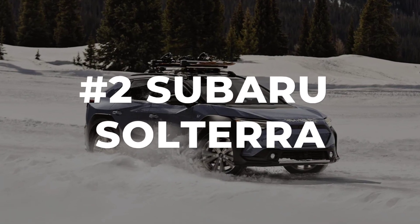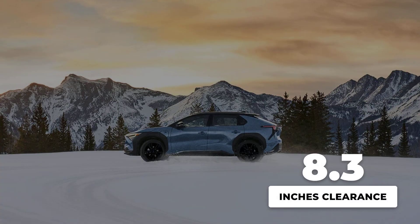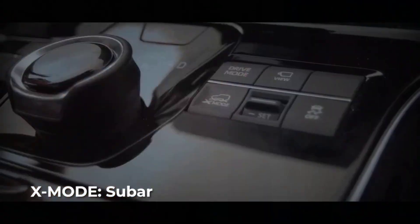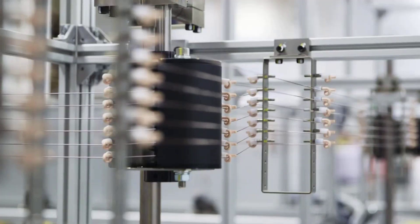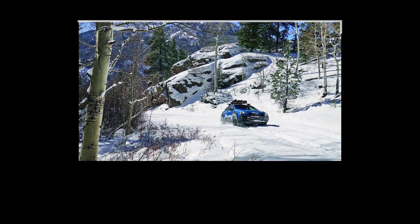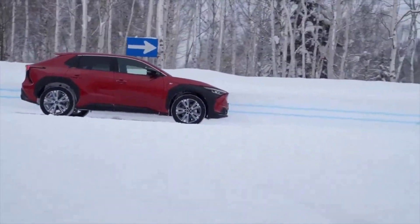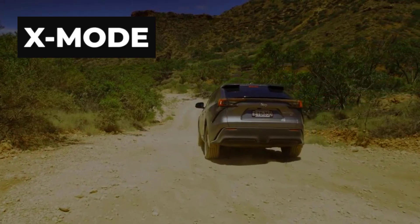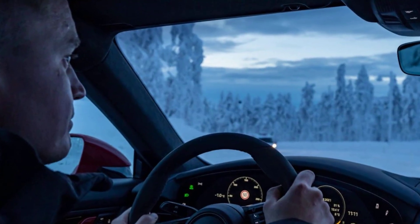Subaru's Solterra doesn't just borrow its badge from decades of winter legends — it brings the hardware to back it up. With a full 8.3 inches of ground clearance, the Solterra stands taller than most electric crossovers, giving it the ability to push through snow banks and rutted roads that would leave others beached. But it is the X-Mode system that really sets this EV apart. Subaru engineers took their proven dual-mode X-Mode from gas models and rebuilt it for electric precision. In snow-dirt mode, the system softens throttle response and clamps down on wheelspin early, using brake-based traction control to keep the car tracking straight on packed snow or icy back roads.